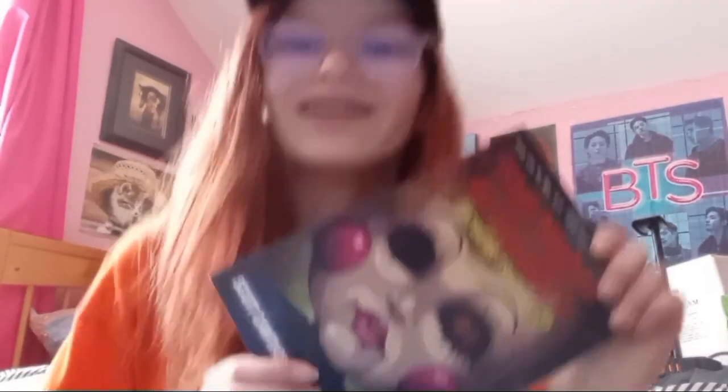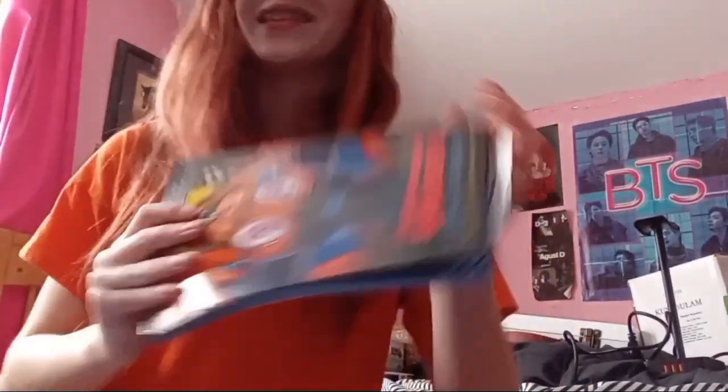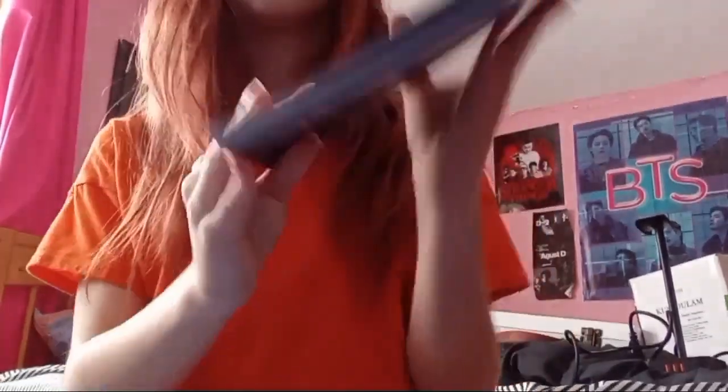You've probably seen many shorts on my channel about Five Nights at Freddy's. I got book three of Five Nights at Freddy's Fazbear Frights — the 1:35 AM one. And then I actually got the exact same one but in graphic version. This is my first graphic version of the Fazbear Frights series. I'm really excited to start reading these because I love Five Nights at Freddy's.